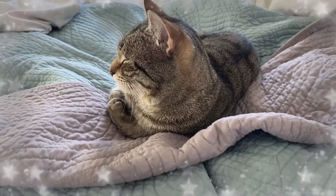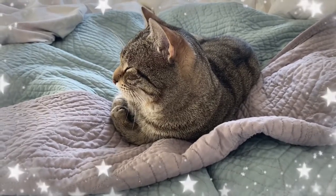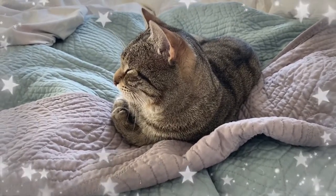This little one snuck on my bed before I could make it this morning. He is just thoroughly enjoying the warmth. I don't have the heart to move him — so cute.